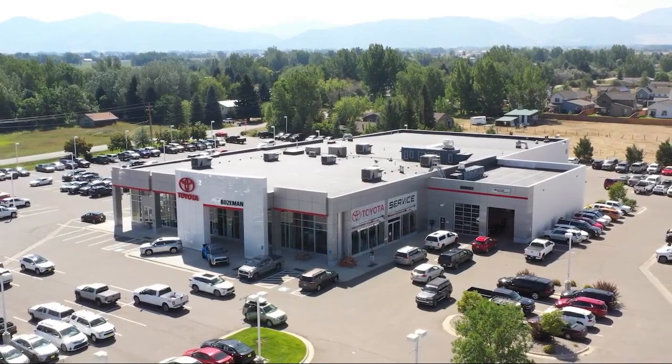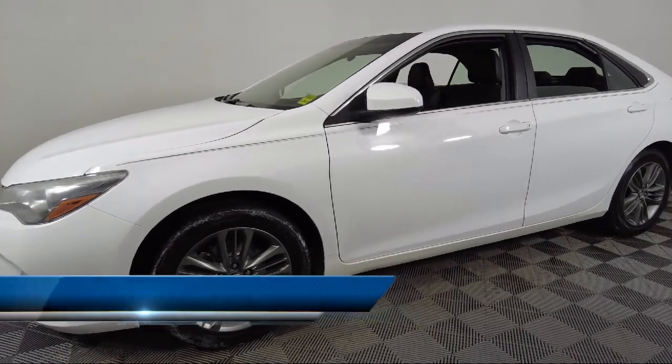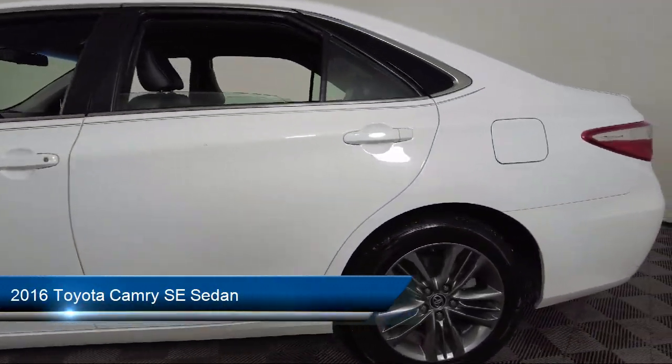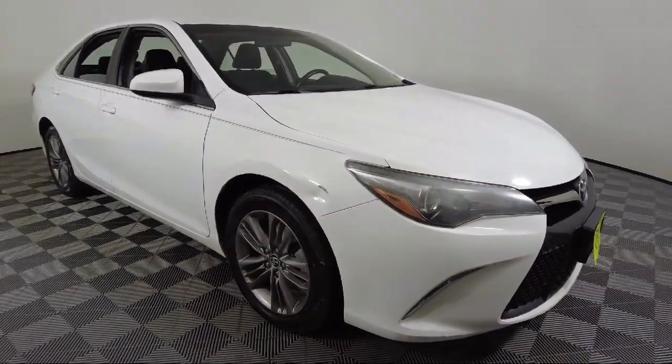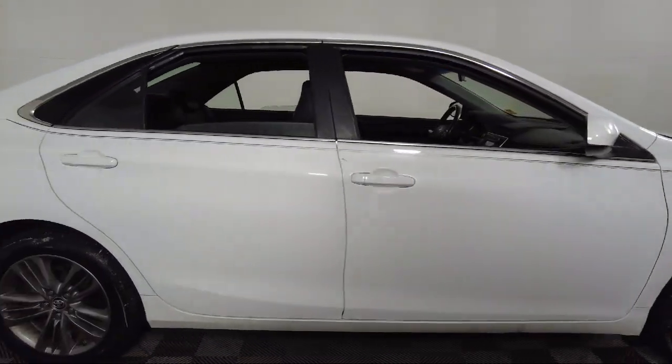Welcome to Toyota Bozeman, and here's a look at another one of our great vehicles for sale. It comes equipped with Entune audio system, leather steering wheel with auto tilt-away, rear view camera, outside temperature display, keyless entry, alloy wheels, and electronic stability control.